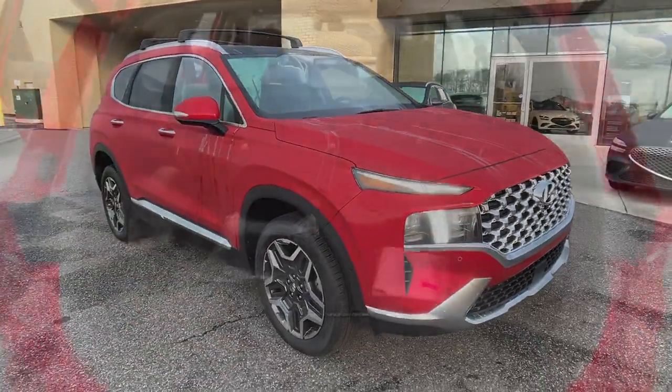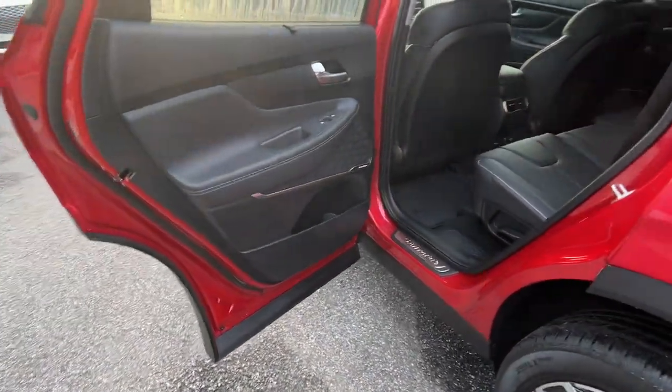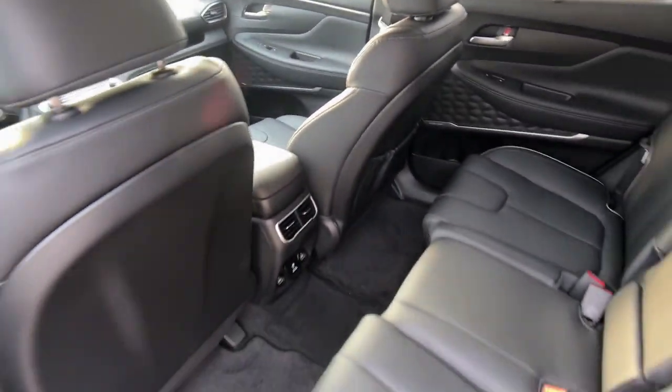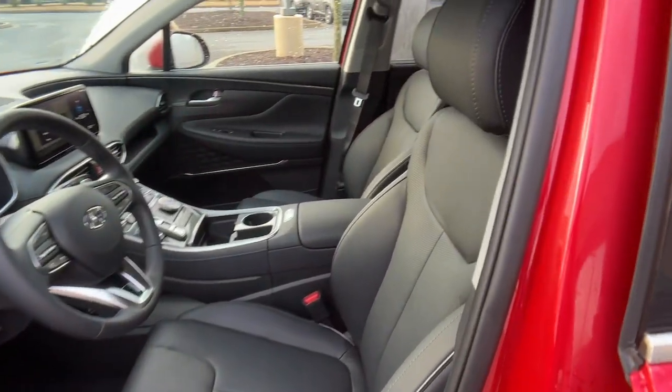The following are some of this vehicle's highlighted options: navigation system, keyless entry, sun/moonroof, premium sound system, power liftgate, power passenger seat, heated mirrors, heated rear seat, satellite radio, alarm.